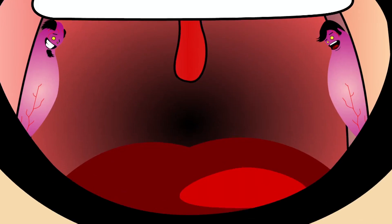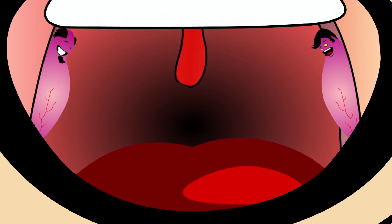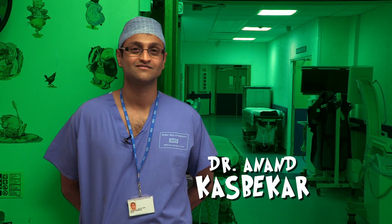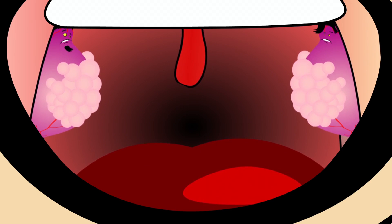Your tonsils sit at the back of your throat. Meet Dr. Anand Kasbarkar — he specialises in the ears, nose and throat. We don't 100% know exactly what the tonsils do, but we have a fairly good idea. They fight bugs, essentially. They're your body's line of defence. Sometimes it's just too much for them to fight, and the tonsils themselves enlarge and get inflamed, which causes pain. It's when your tonsils become so inflamed and painful that you might need to have them taken out.